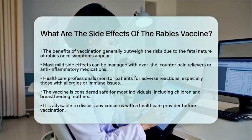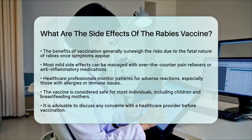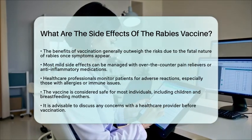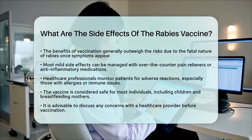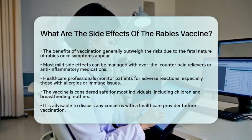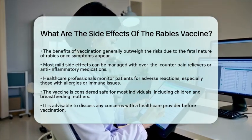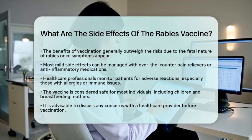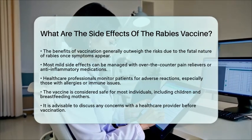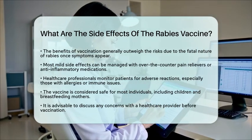The rabies vaccine is generally safe for most individuals, including children and breastfeeding mothers. It is always a good idea to discuss any concerns with a healthcare provider before getting vaccinated. In summary, while the rabies vaccine can cause some side effects, most are mild and manageable. Serious reactions are rare but require prompt attention. Always consult a healthcare provider for personalized advice regarding vaccination.